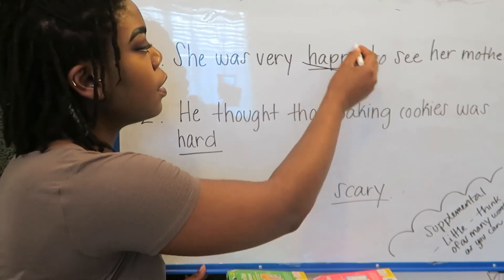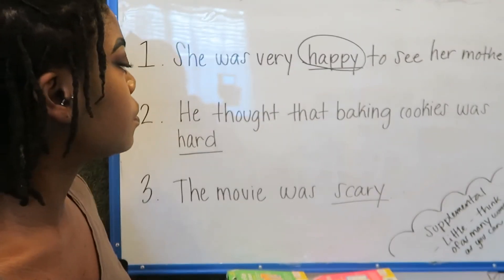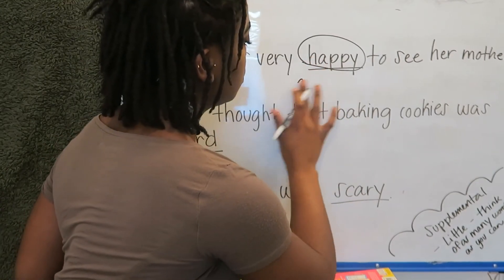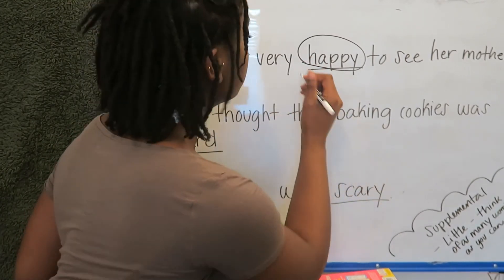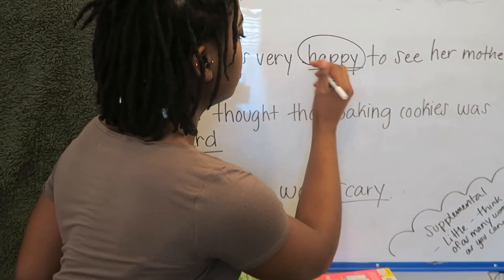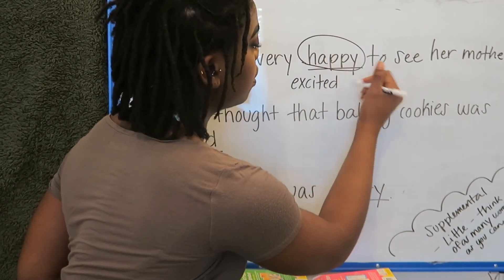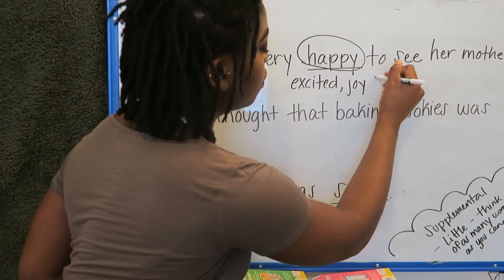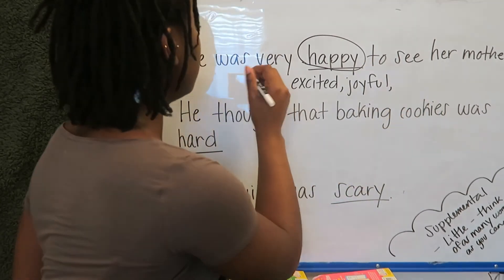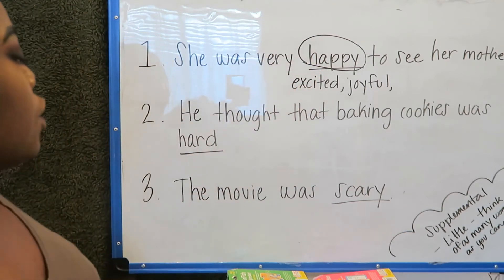So here's our underlined word. What's another word for happy? Can you think of one? She was excited to see her mother. Joyful. These are different words we can use for happy.